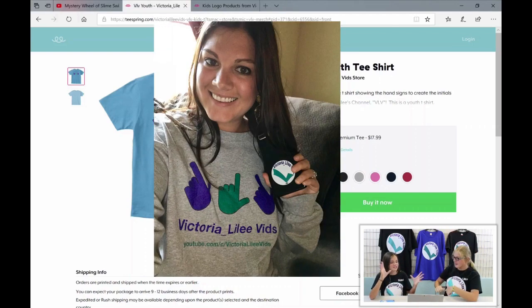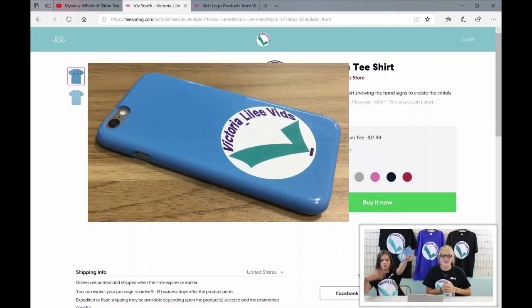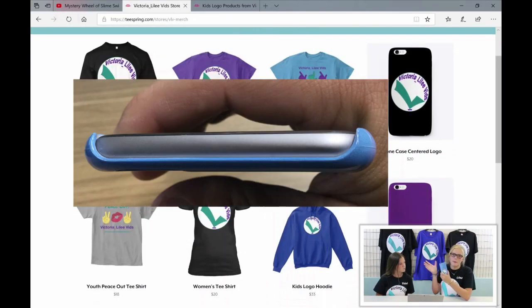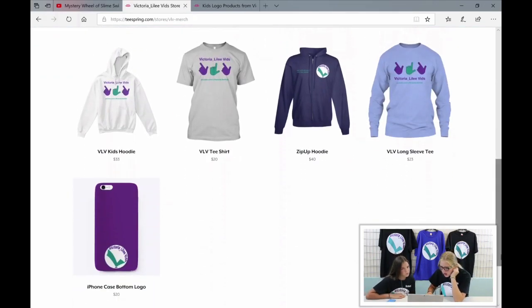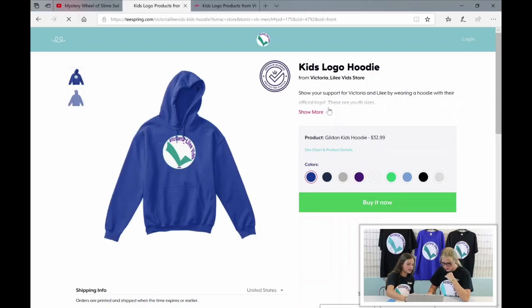Victoria's sister already bought one so we put it right here — we got a phone case and one of the shirts. This is what the phone case looks like in person. There's one with the logo a little lower so that if you have a pop socket you can put it on, and there's one that's centered if you don't have a pop socket.